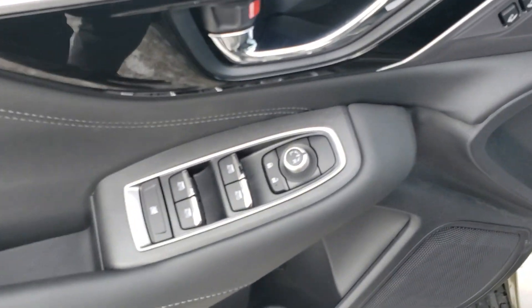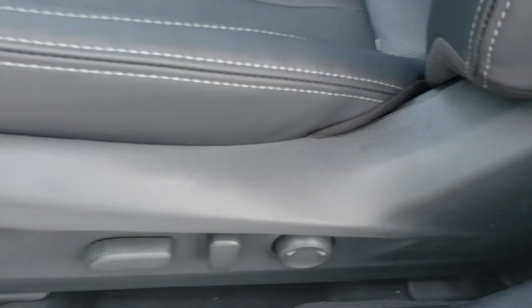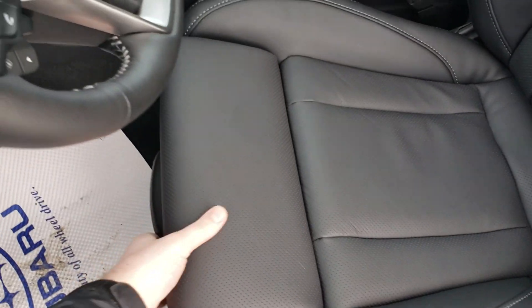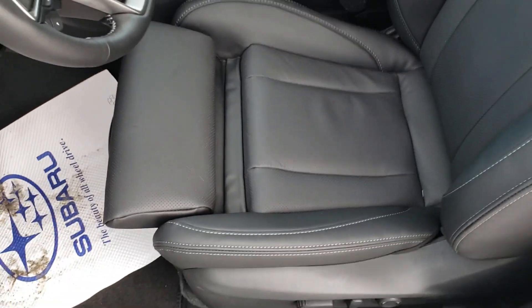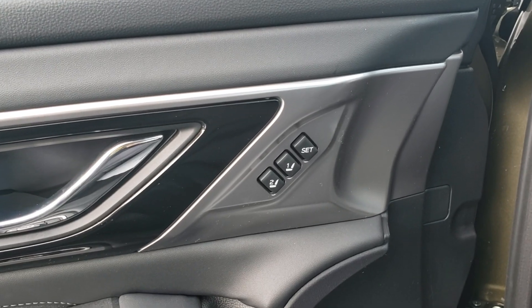Up front, power windows, locks, and mirrors as you'd expect. There's a Harman Kardon audio system — a phenomenal audio system. The power driver's seat includes lumbar support and, in the Limited, a thigh extender, which is great for longer drives if you find your legs get their circulation cut off. There are also two-position memory settings for your mirrors and driver's seat.